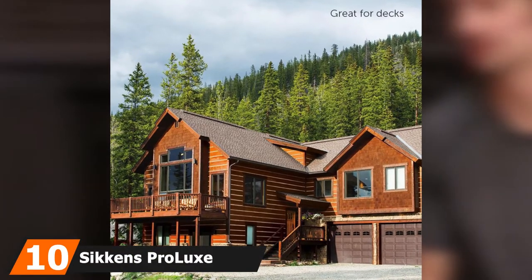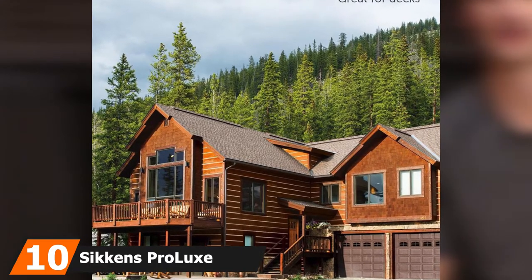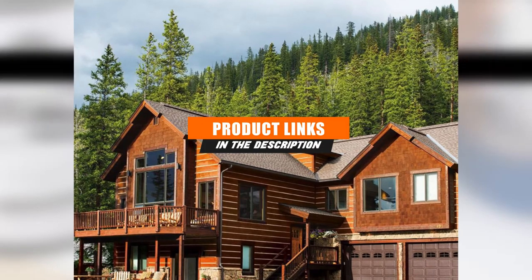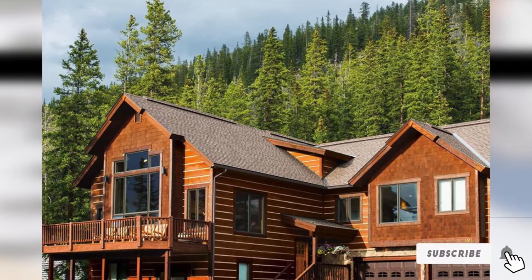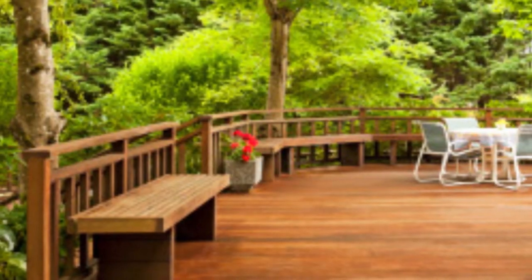At the 10th position of our list we have Sikkens Pro Luxe Cetol SRD RE Transparent Matte Natural Oil-Based. An oil-based stain has the advantage of penetrating deeper into the wood to better protect it from the elements. This option from Sikkens has a transparent finish that allows the natural beauty of your wood deck, railings, or furniture to shine through.